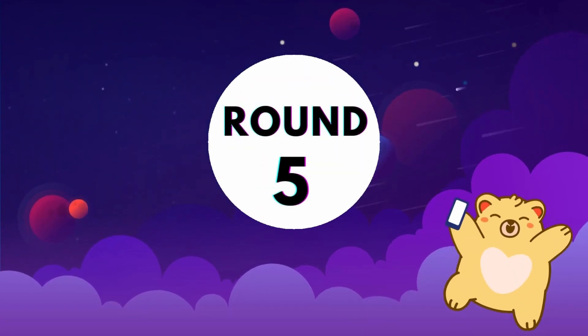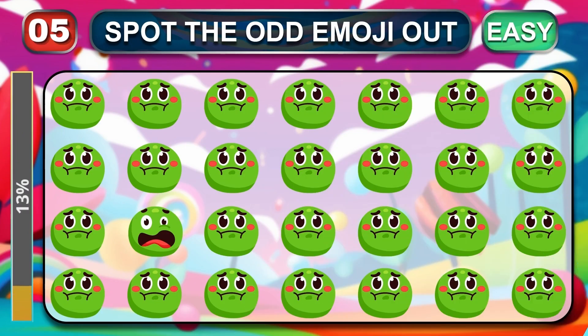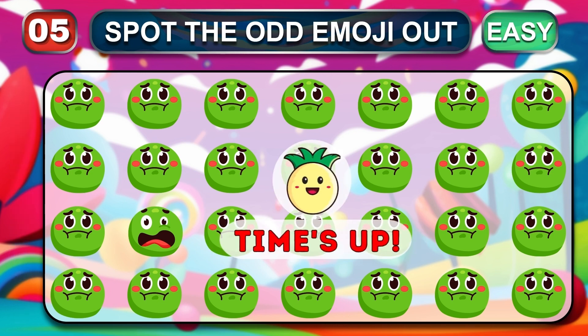This is the last easy round. Can you recognize the odd one out? Time out. Easy — odd one is here.